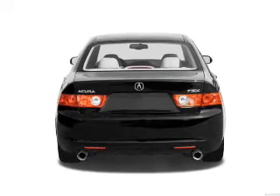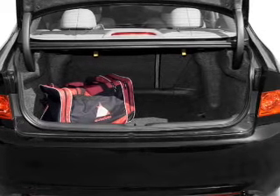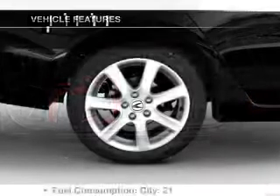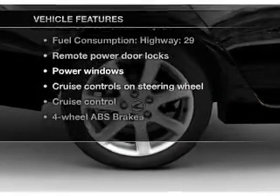Stand out from the crowd with premium wheels. The anti-lock braking system will keep you safe on the road. Let the outside in with a power convertible roof. Plus, enjoy these notable features that are included in this vehicle.